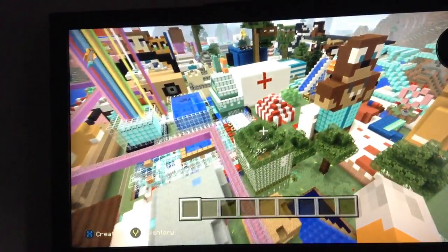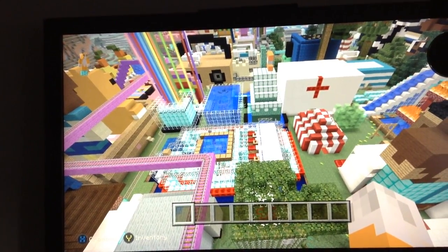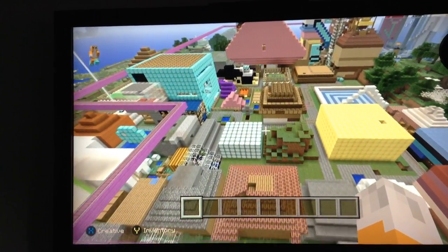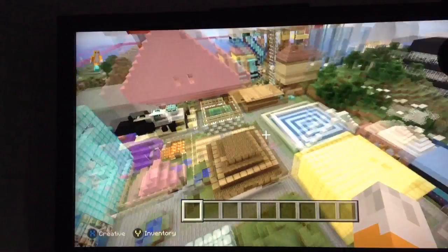Over here it's like underwater — you can see it better — but it's meant to be a cruise ship. So you can go inside, then there's rooms for everybody — well, not everybody we know on YouTube, it's for people who live in this world.